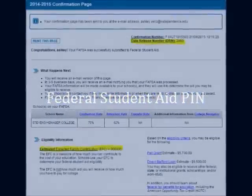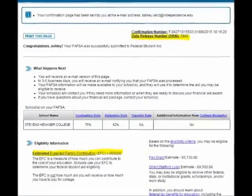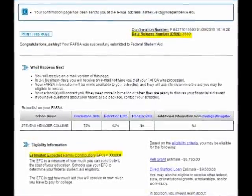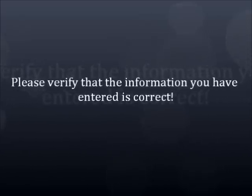At the end of the FAFSA, it will ask you to create a PIN number to sign the application electronically. Please write this number down as you will need it for the next step in the process — your financial aid appointment. Once you've submitted your FAFSA, it will give you a confirmation page. Please save this, as it will give you an expected family contribution number, or EFC. This number tells us exactly what you qualify for in federal financial aid — Pell Grants and Stafford Loans. All of this information needs to be accurate because it is a federal application and is also what we base your eligibility off of.